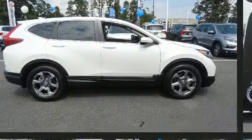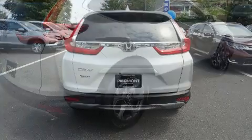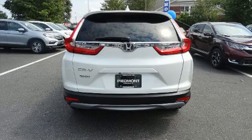Top features include heated front seats, one-touch window functionality, variably intermittent wipers, automatic temperature control, lane departure warning, remote keyless entry, and a blind spot monitoring system.